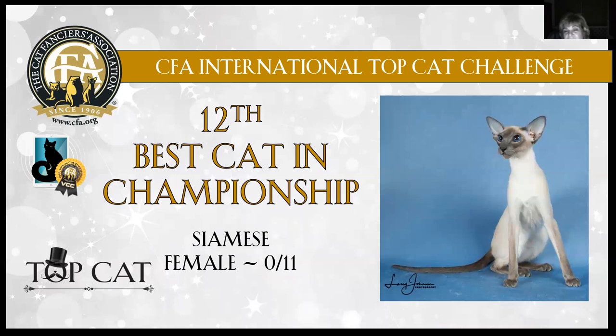12th best cat is this gorgeous Siamese female, 11 months old. Look at the length of leg on her, the extension of that long neck, beautiful deep blue point color. I love her. I love the ear set — it really flows right into that edge. The eyes are such deep blue almond shape. You can see that beautiful length of tail and tight coat. Gorgeous. Today my Siamese is my 12th best cat in championship.